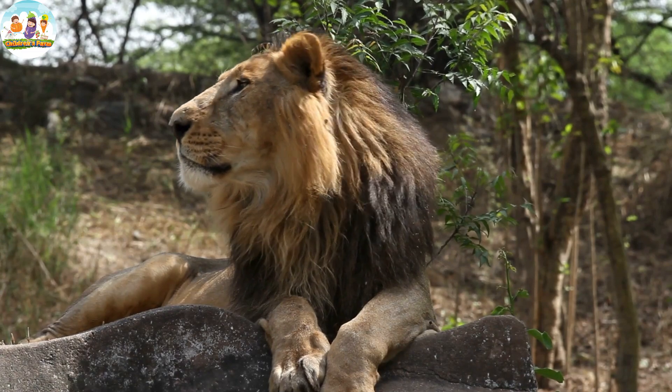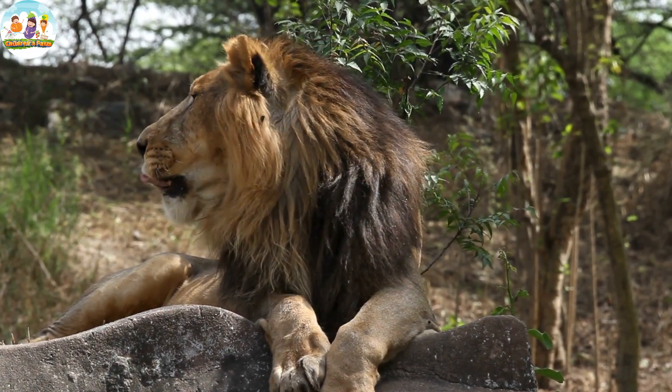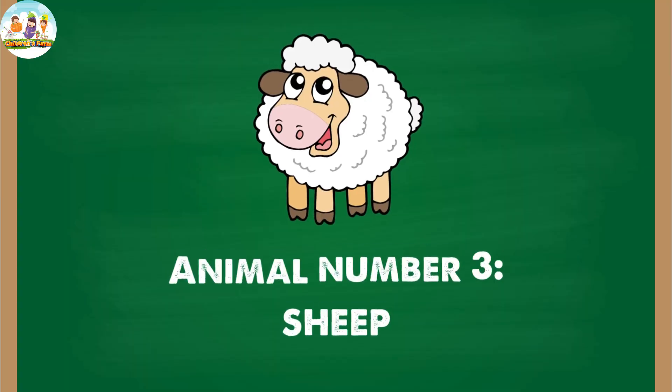Lions live in the savannah, often forming groups to hunt and protect territory. This helps them appear strong and cooperate to reach areas with food sources.